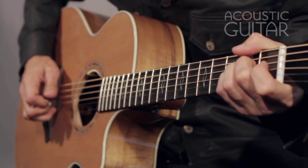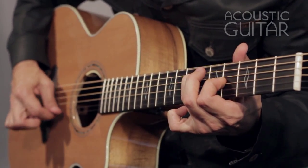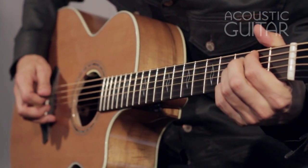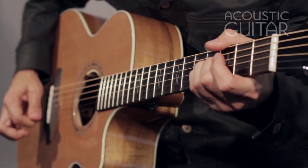Breedlove is known for its highly playable necks, and the C-shaped neck on Breedlove's new Legacy Auditorium feels extremely comfortable. Players accustomed to big necks might not appreciate the slimness, but all along the guitar's length it is easy to play bar chords and single notes, not to mention thumb-fretted notes.